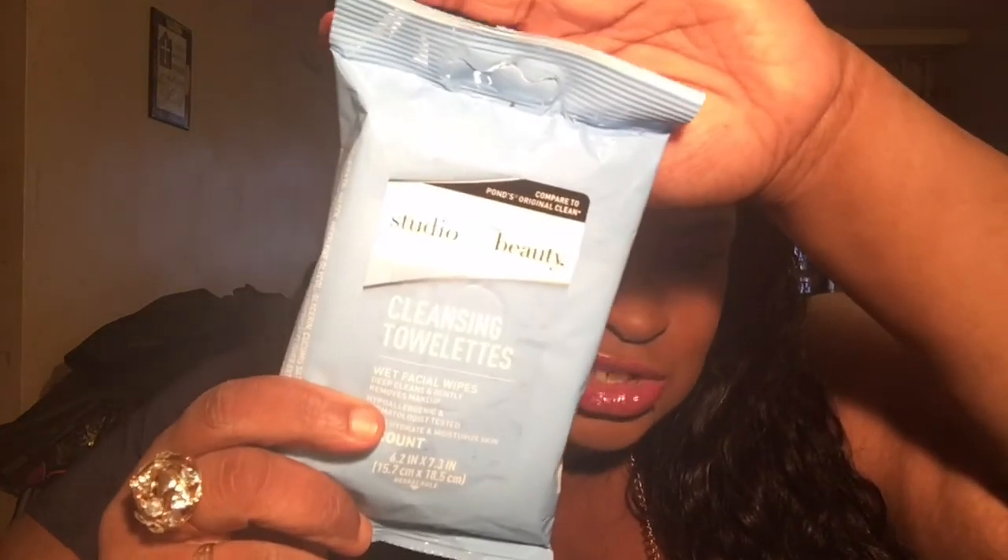I picked up these Studio 35 Beauty Cleansing Towelettes. Excuse this light — this light is horrible. But I like to keep these in my purse when I'm on the go.